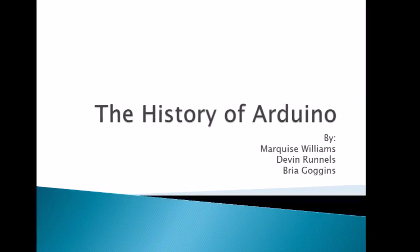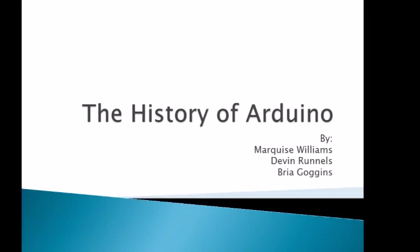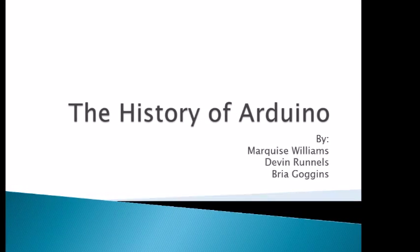The History of Arduino by Marquise Williams, Devin Rums, and Bria Goggins.